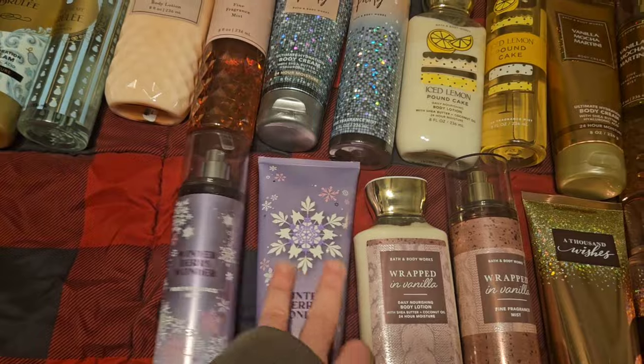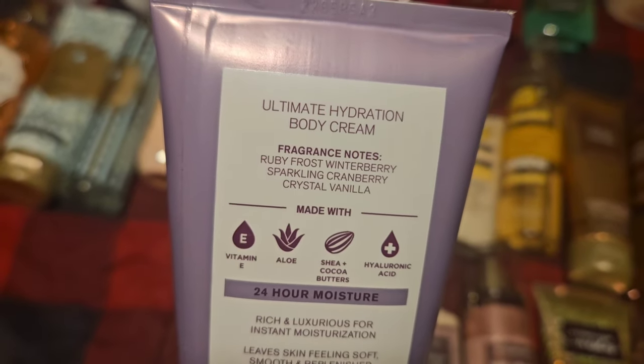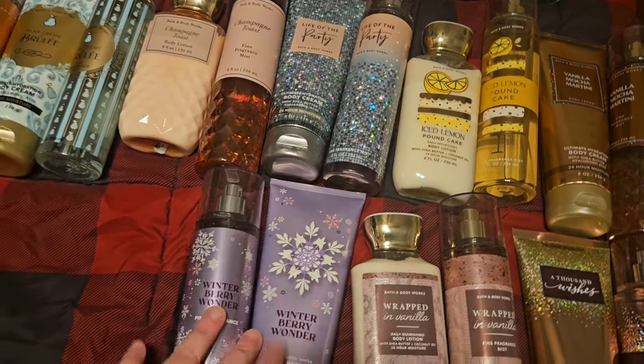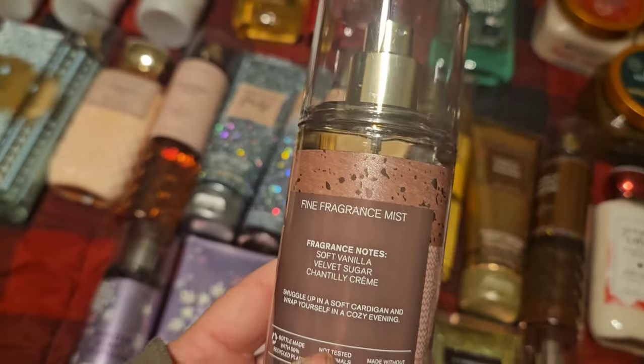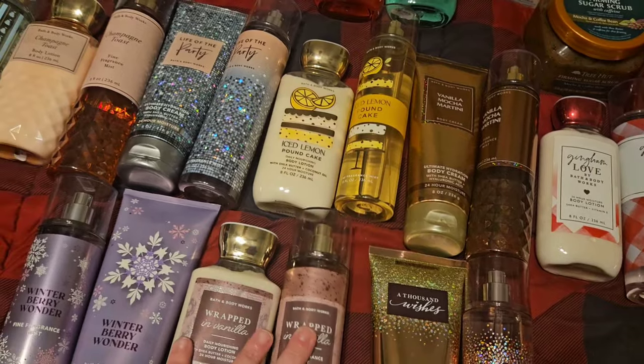Then I'm going to use Winterberry Wonder. This has scent notes of ruby frost winterberry, sparkling cranberry, and crystal vanilla. It's just a really nice, pretty fruity fragrance. Next is Wrapped in Vanilla — soft vanilla, velvet sugar, chantilly creme. Such a pretty scent, and one that we all wish would come back.